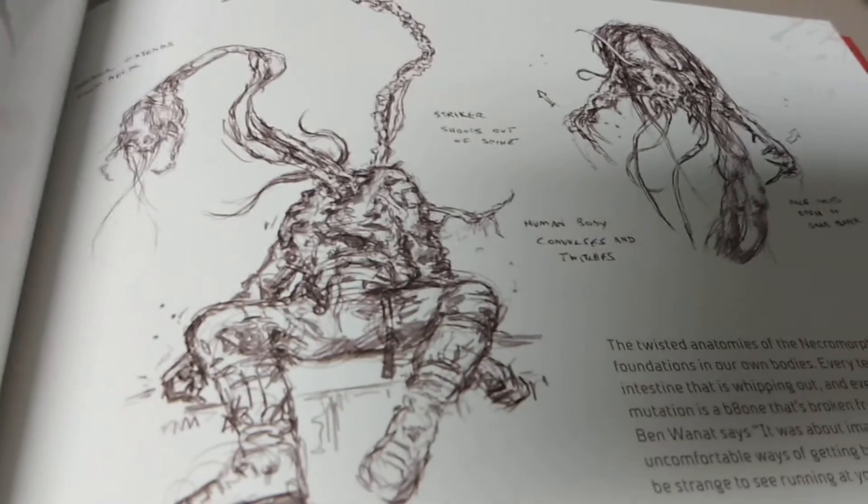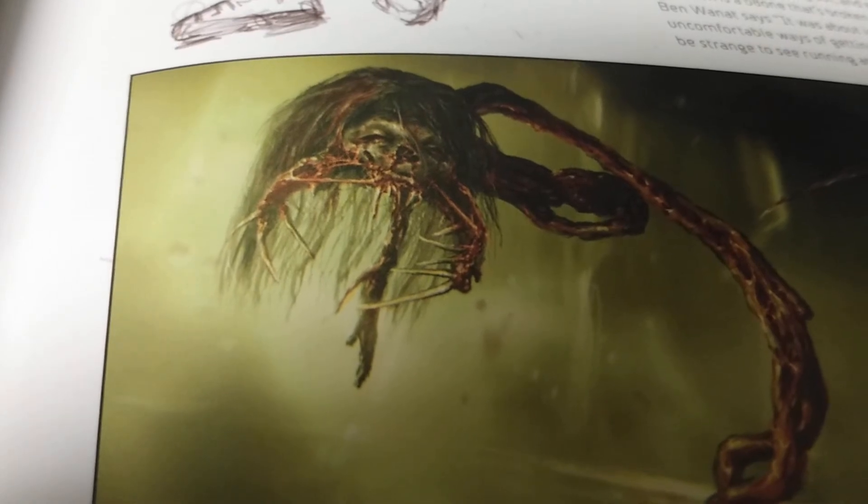Here is one of the necromorphs — behind-the-scenes concept art. Just look at that: the head opening up with the mandibles and the spinal cord hanging down. It's just unbelievable.